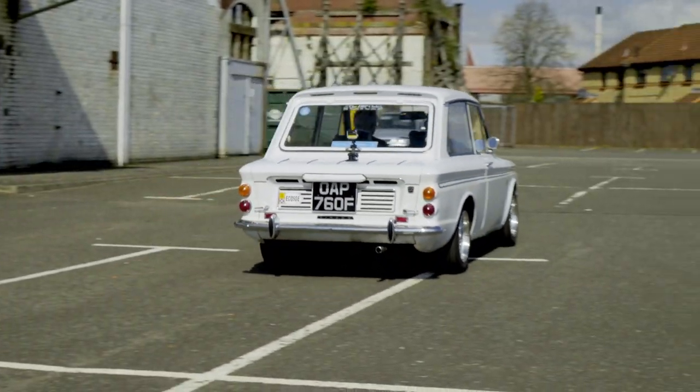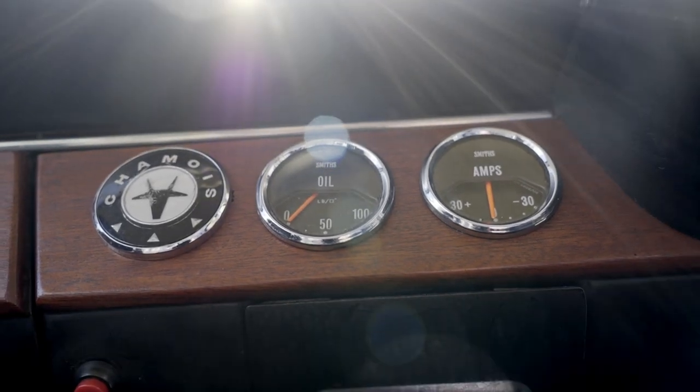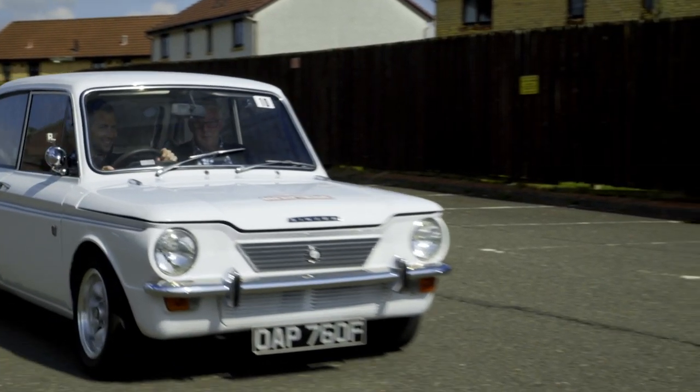The Singer Chamois itself is a slightly more upmarket version with walnut trim on the dash and heavier carpets. It's exactly the same car as the Hillman Imp. There's no air conditioning — you just open the window. Is it a joy to drive, this car? It's okay, it's got its quirks. You need to appreciate it as an old car and treat it fairly gently. It's good fun — it's a great wee car.